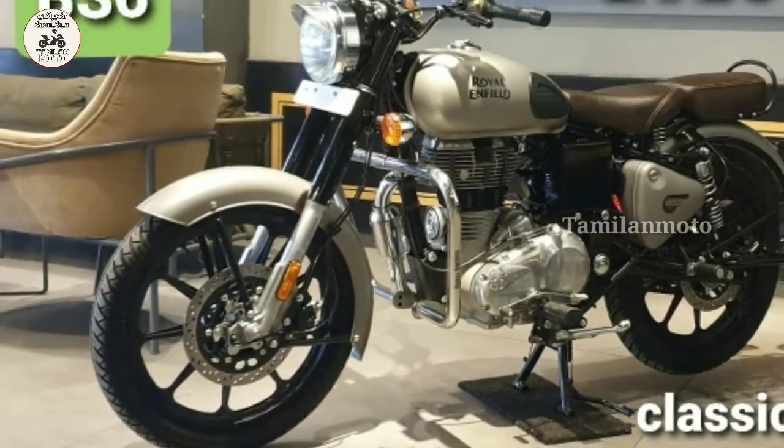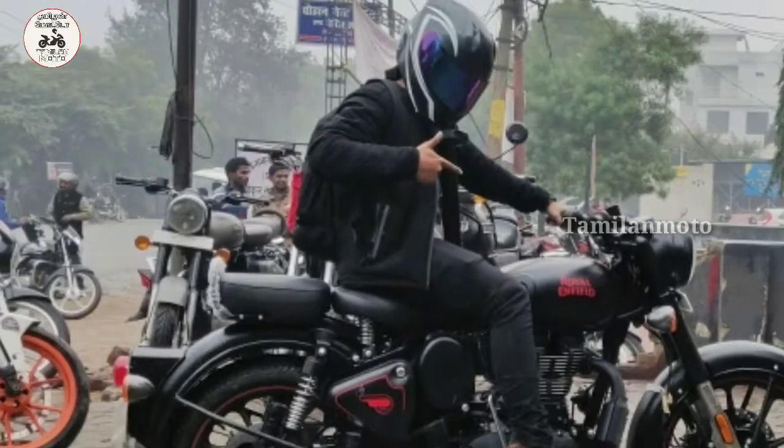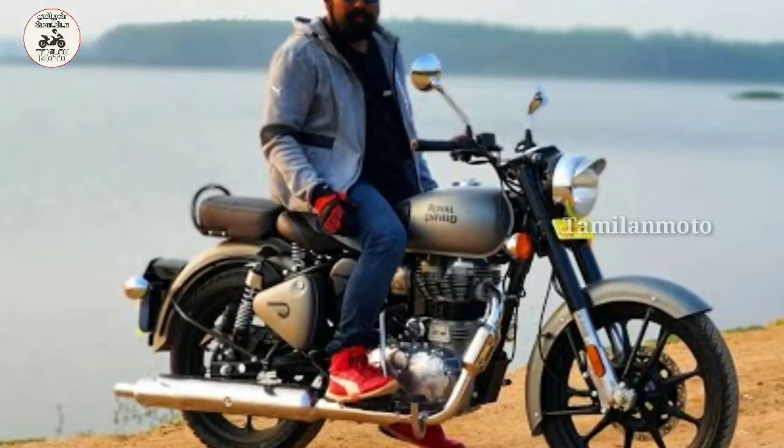Hello everyone, welcome to the Tamilian Motor Channel. Royal Enfield Classic 350 — a famous motorcycle, now in the BS6 model. So, let's see this series.